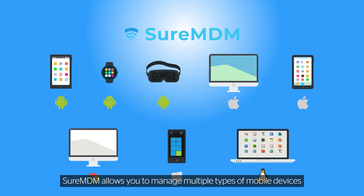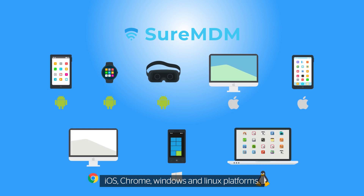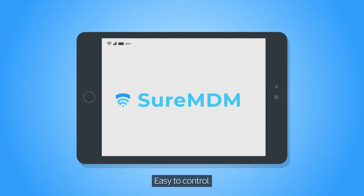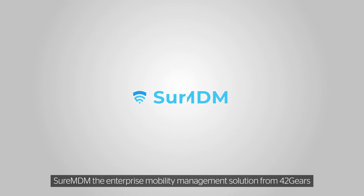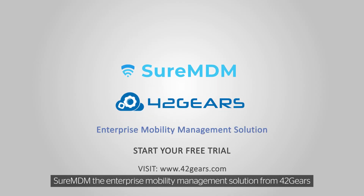SureMDM allows you to manage multiple types of mobile devices running on Android, iOS, Chrome, Windows, and Linux platforms. Easy to set up, easy to use, easy to control — SureMDM, the enterprise mobility management solution from 42Gears.